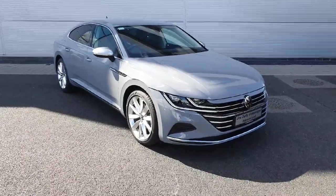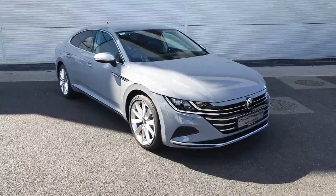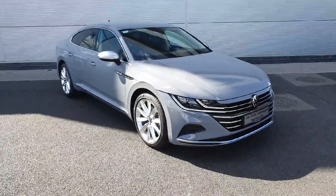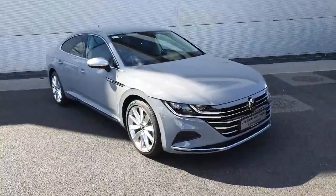Welcome back to Joe Duffy Volkswagen North Dublin. In front of me today we've got this brand new gray 2023 Volkswagen T-Roc Elegance — it's a 2-litre TDI with 150 brake horsepower.